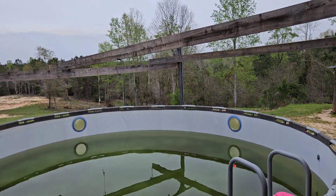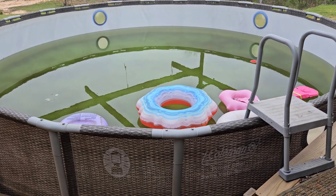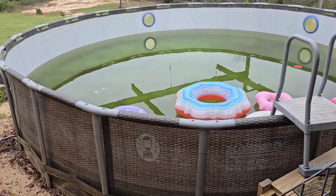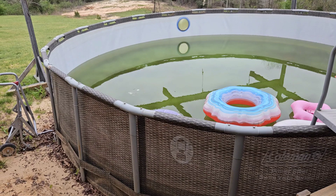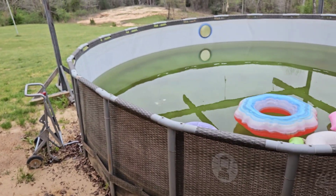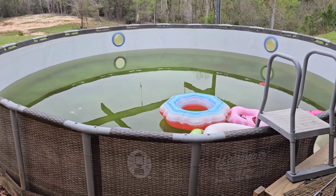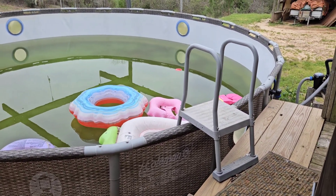There's a pool that needs to be cleaned out and get ready for summer. I'm sure my son will be doing that pretty soon for his little girl to get in and enjoy the pool — she loves the pool. Her floaties and stuff are still in the pool from last summer.